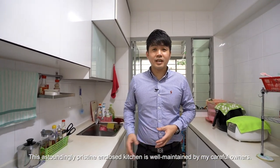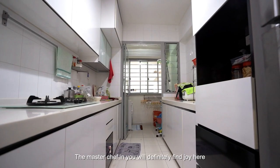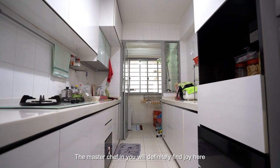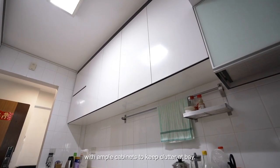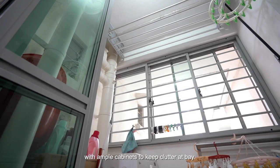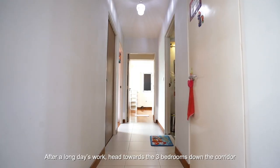This extraordinarily pristine and clean kitchen is well maintained by the careful owners. The master chef in you will definitely find joy here with plentiful countertops to prepare your meals and ample cabinets to keep clutter at bay. The service yard doubles as a laundry area at the end.